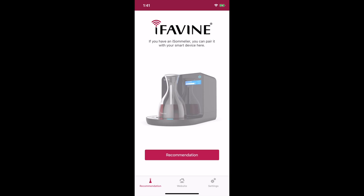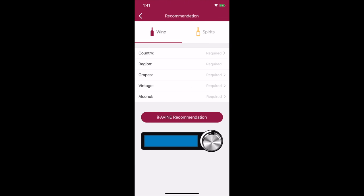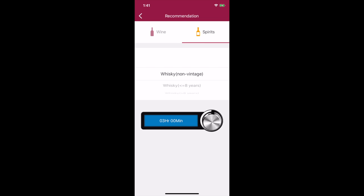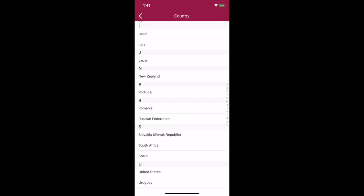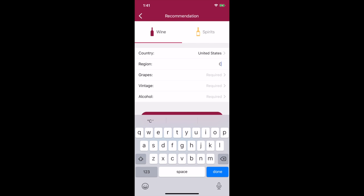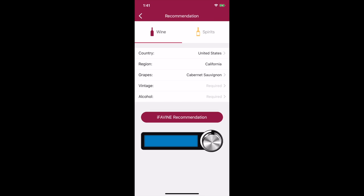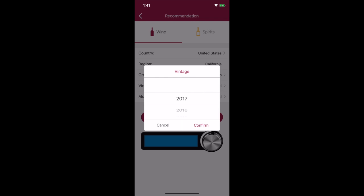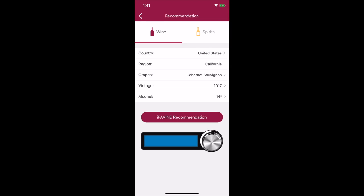Before you get started, go to the app store and download the iFavine app. It's a tool that tells you what setting to use for the Sommelier based on the wine varietal and region. The Sommelier also works with spirits. Go to the recommendation page and fill in the required info: first choose the country — in my case the United States — then choose the region, which would be California, then choose the grape varietal. There are many to choose from; this would be Cabernet Sauvignon. Then choose the vintage — 2017 — and the alcohol content, which will be 14 to 15 percent.